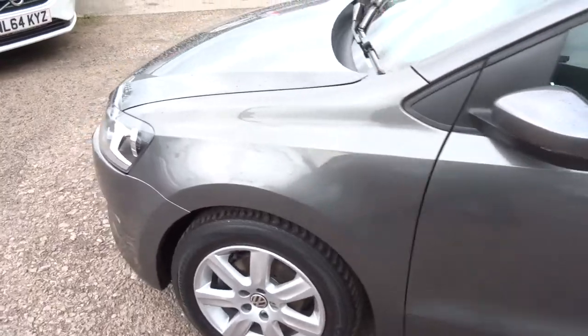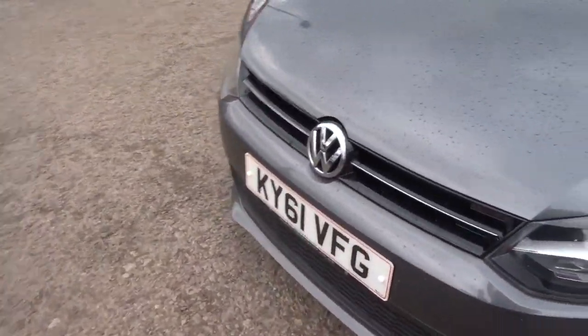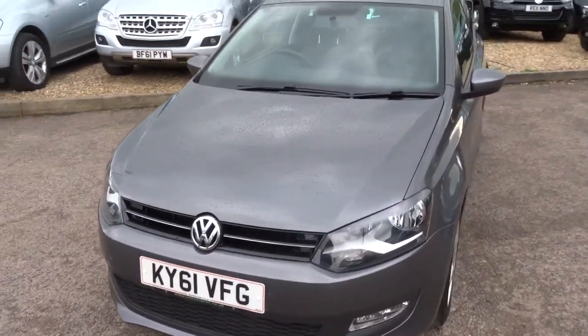There's a full read out of the spec underneath this video and in the photos. But for now, we head to the back of the car, get inside the boot and see what's what.